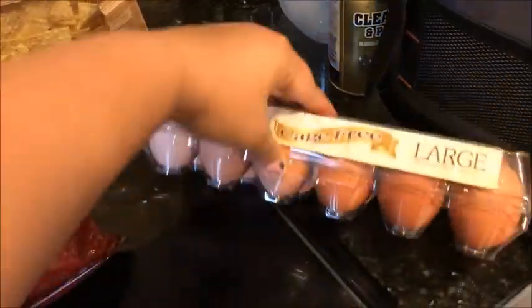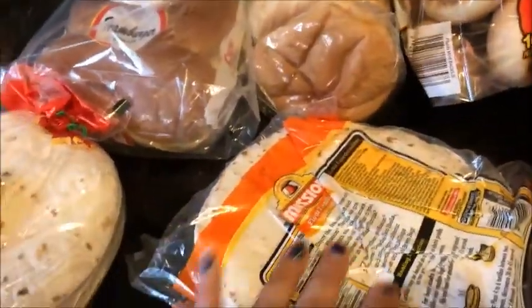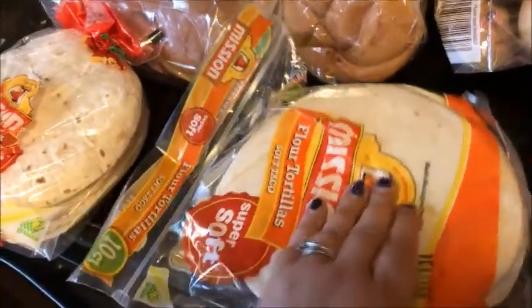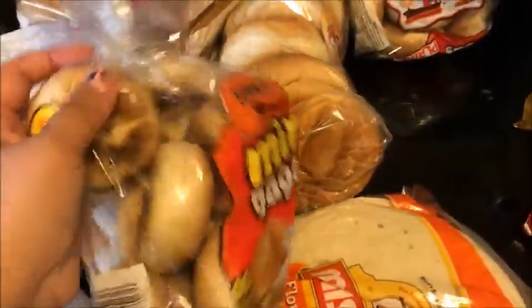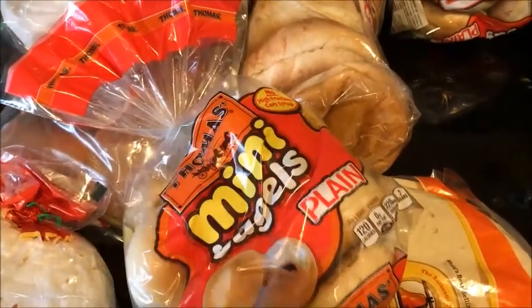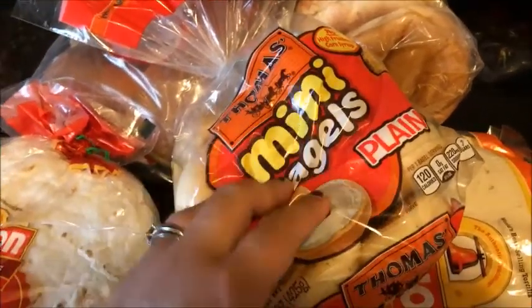I got some cage-free large brown eggs. These are for quesadillas, and I'm going to make fajitas in the crock pot one night. Caden wants me to make breakfast bagels — he likes the bacon, egg, and cheese breakfast bagels.